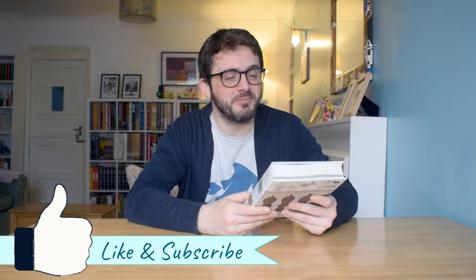Hello and welcome to Off My Shelves. In this episode we're going to be looking at Cats of the Louvre by Tayo Matsumoto. This was a total blind buy for me.